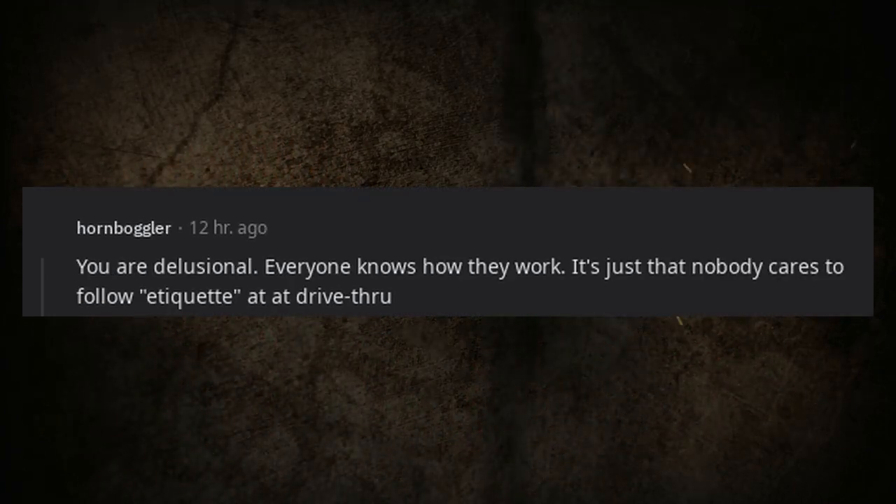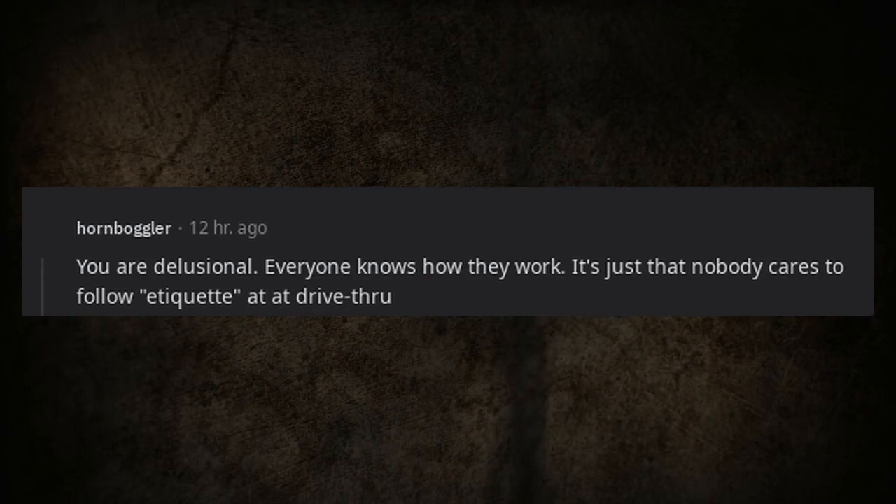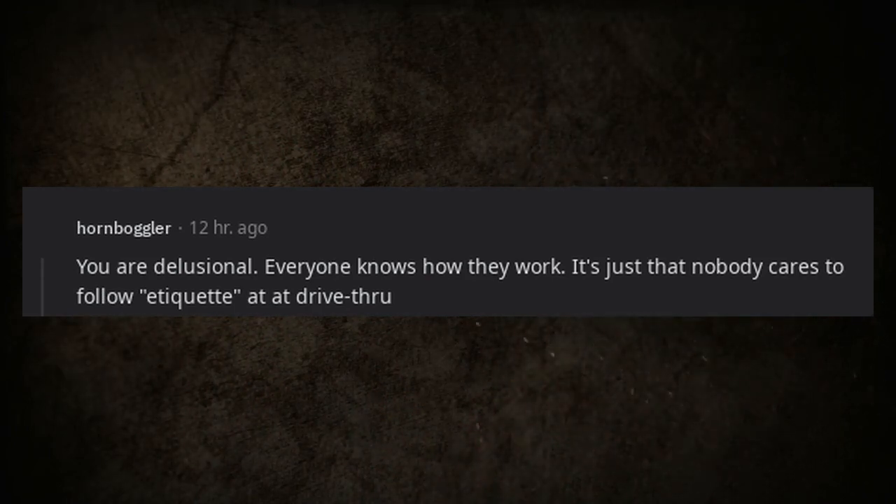Someone dismisses the post: everyone knows how drive-thrus work — it's just that nobody cares to follow the etiquette.